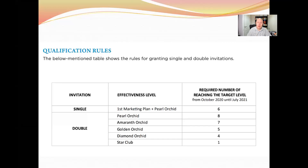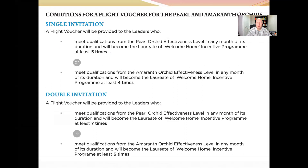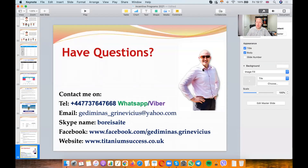The trip covers hotel and accommodation. To qualify for travel vouchers covering flights, you need to reach Pearl Orchid at least five times and qualify for Welcome Home at least five times, or reach Amaranth Orchid and Welcome Home at least four times for one person's flights. For double flight vouchers (flights paid for two people), you need Pearl Orchid plus Welcome Home at least seven times, or Amaranth Orchid plus Welcome Home at least six times.